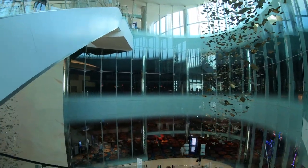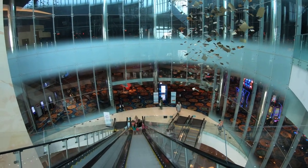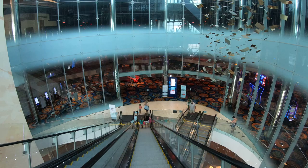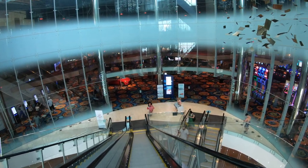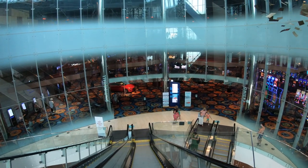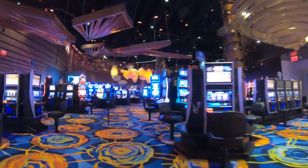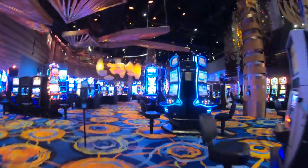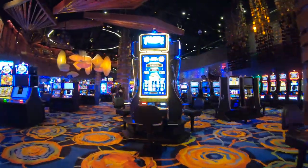We're back at the main entrance right now and the hotel has some really beautiful art inside — a lot of this hanging art. It's really beautiful. Another quick walk through the casino and I just cannot believe how many slot machines this place has.